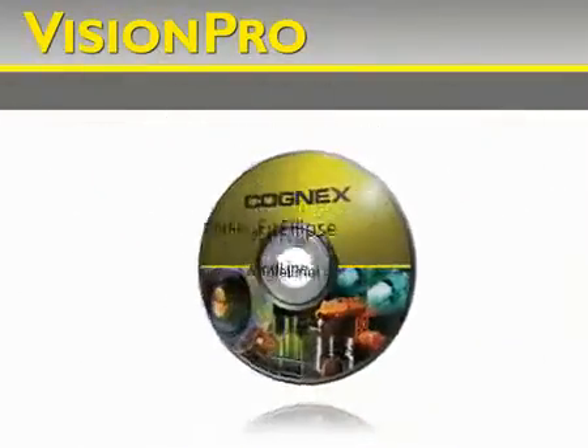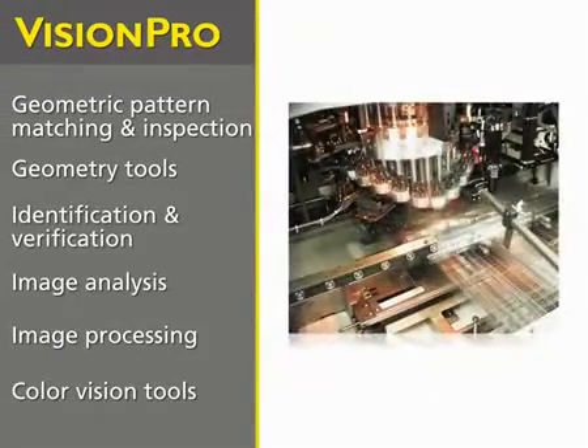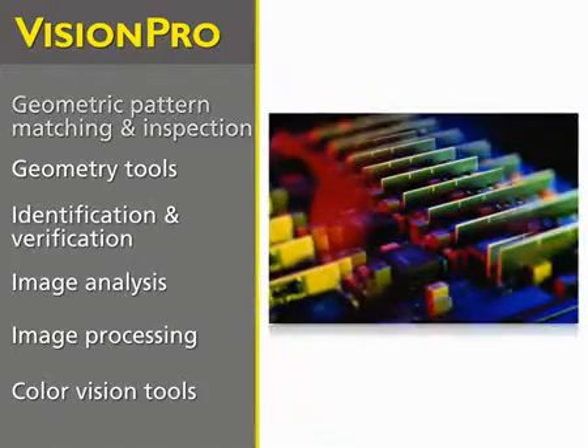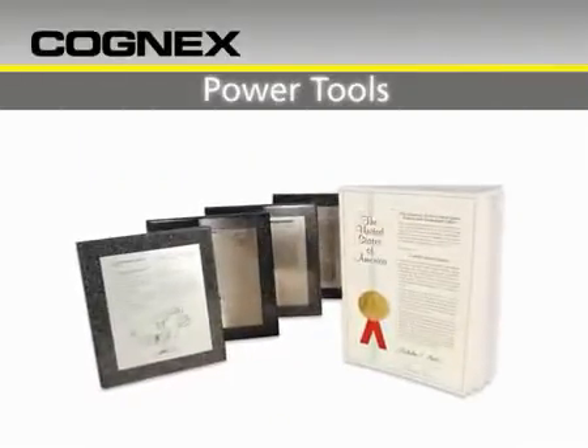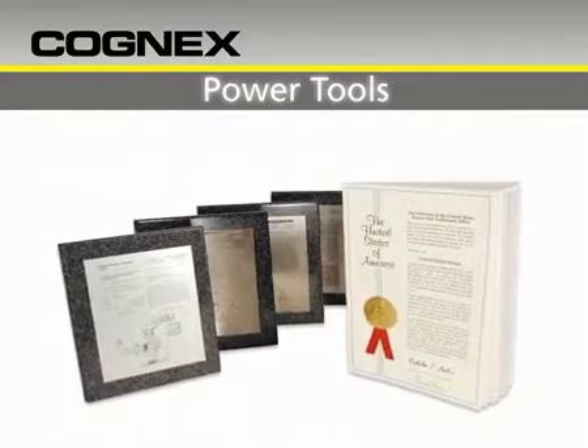That means anyone can benefit from our broad, industrial-grade toolset. Proven in more than 400,000 installations worldwide, our library spans all Vision needs, from geometric pattern matching and inspection to identification and verification. Unlike low-level Vision libraries, Vision Pro includes intelligent power tools, many of which are patented.